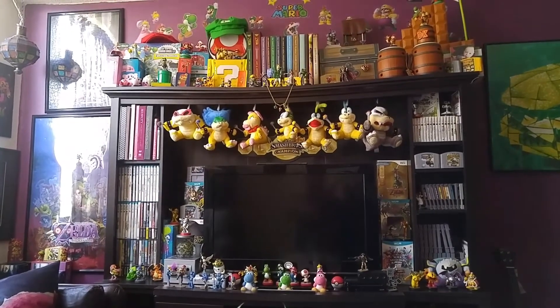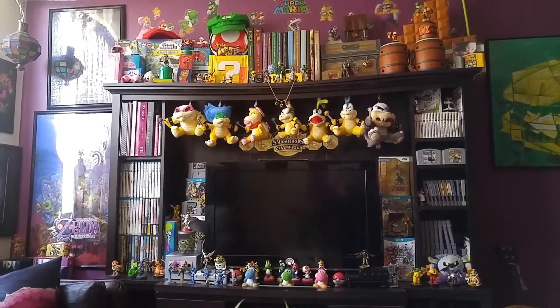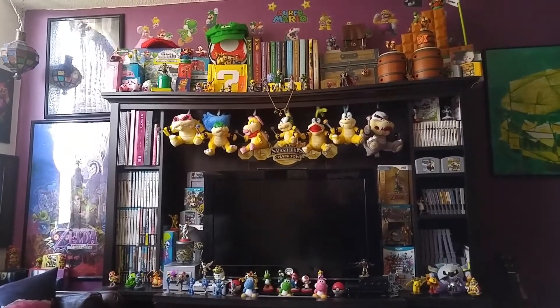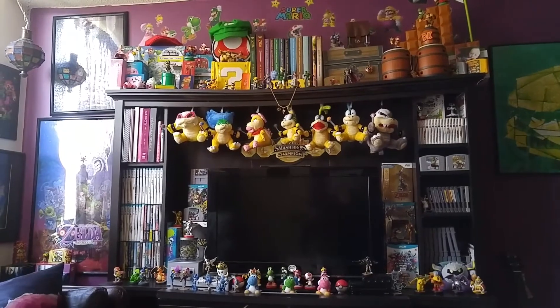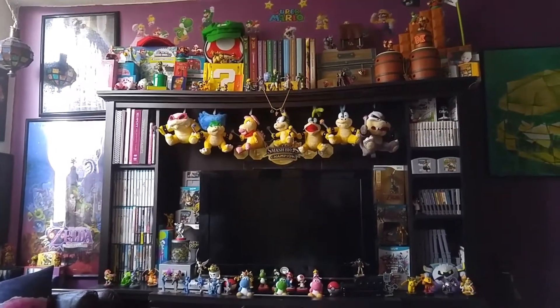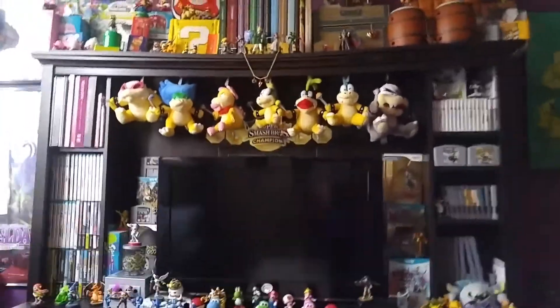Hello everyone, my name is the Shark Princess, and today I'm going to show you my Nintendo collection. I've been very inspired by Lithium at Nintendo Collecting, and I just wanted to show my own collection for the first time. So, here we go.